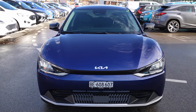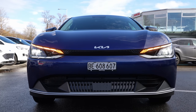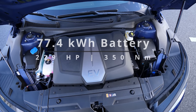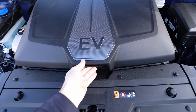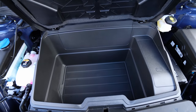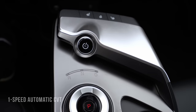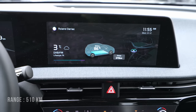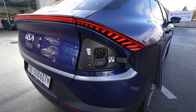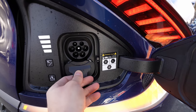Before we start driving I want to give you some technical data so you know which version I have. Today I have the EV6 with a 77.4 kilowatt-hour battery, rear-wheel drive, 229 horsepower, 350 Newton meters, one-speed automatic transmission. The estimated WLTP range is 510 kilometers.